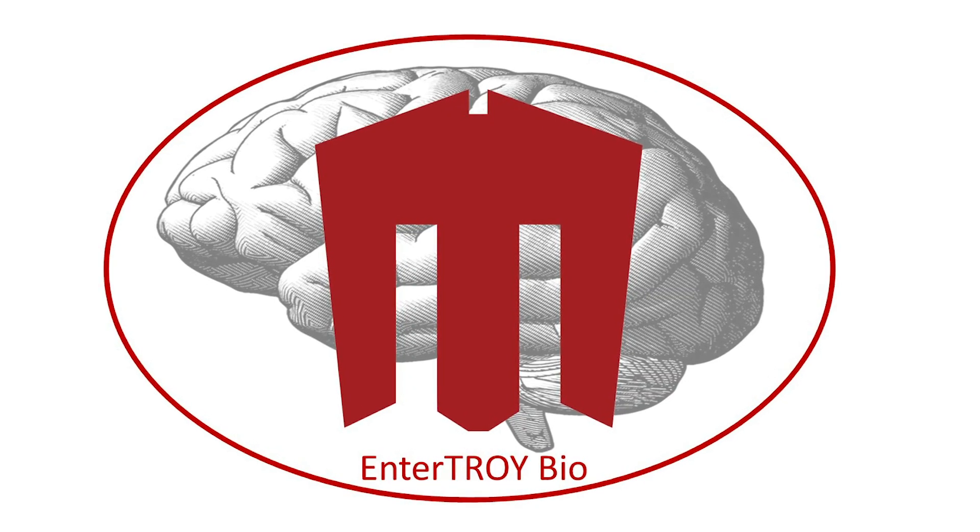Entertroy Bio is aimed at overcoming the blood-brain barrier, something that every human being is born with and a big problem for brain cancer. When you need to get drugs into the brain, the blood-brain barrier prevents it. About 165,000 Americans are living with brain cancer and it's a universally fatal disease.